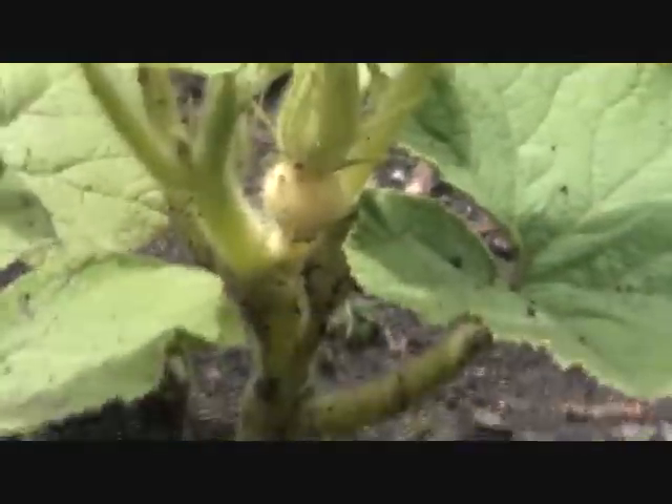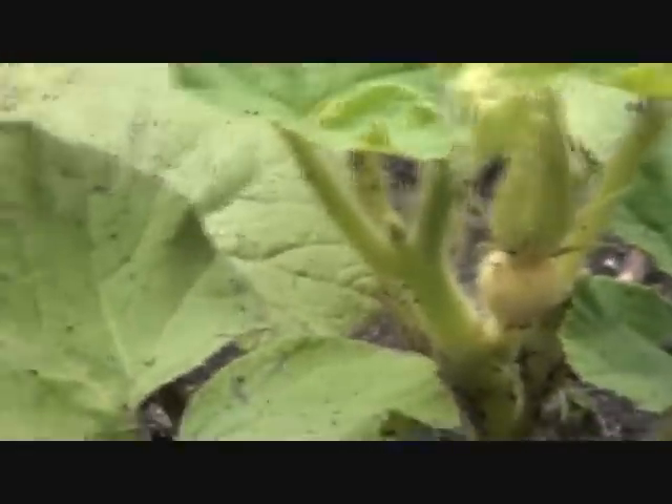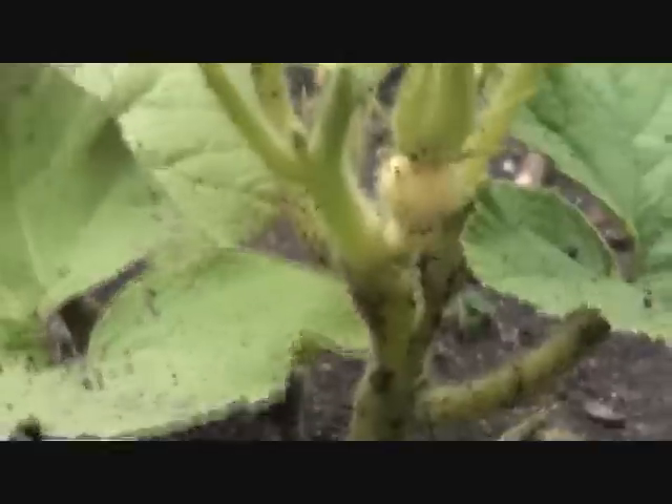I have a pumpkin on that plant. Pumpkin beast has a pumpkin on its plant — right there, in the middle of the plant. So I got my first pumpkin.